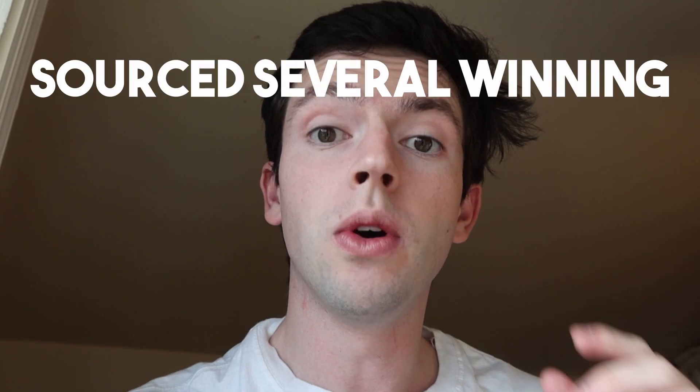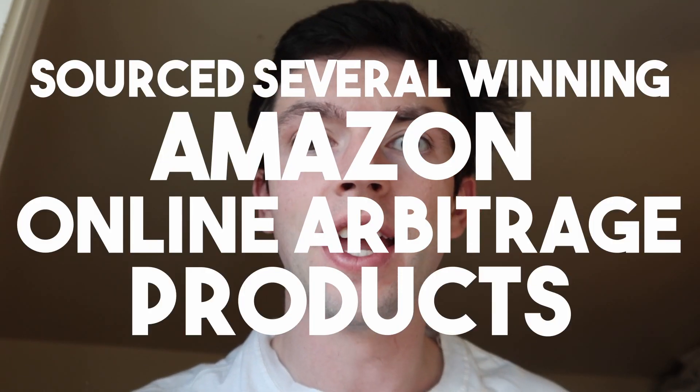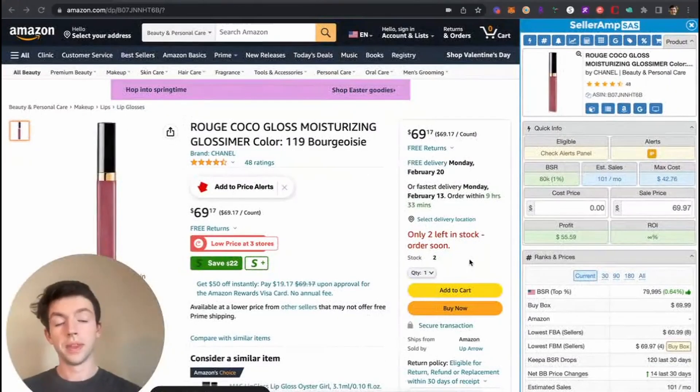What's up everyone, my name is Myles. I'm a 24-year-old seven-figure Amazon seller. In this video we're going to be going through several winning Amazon online arbitrage products my virtual assistant sent me that he sourced. We're gonna be breaking down the numbers, how many I would buy, if I would buy them or not, the Keepa, the Seller Amp — so stick around to see what several profitable products look like and a full analysis.